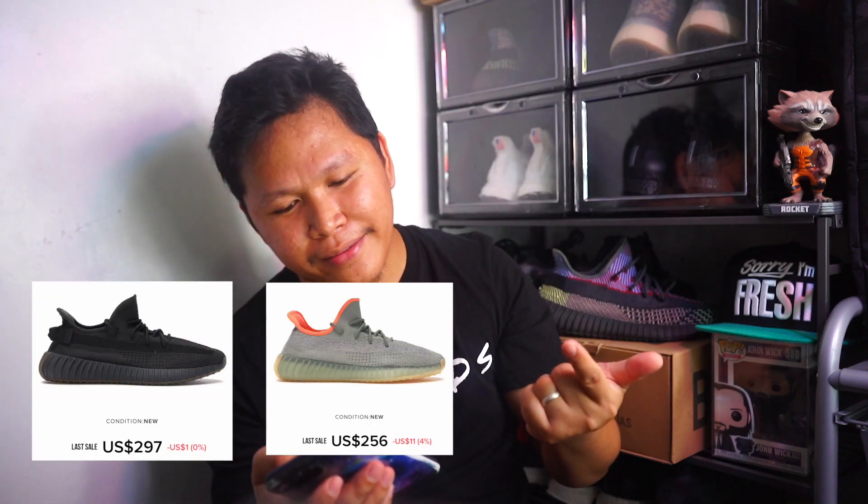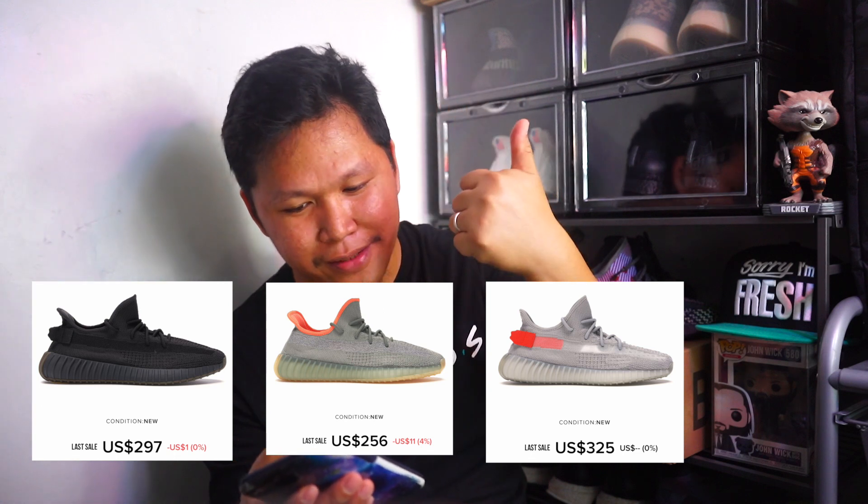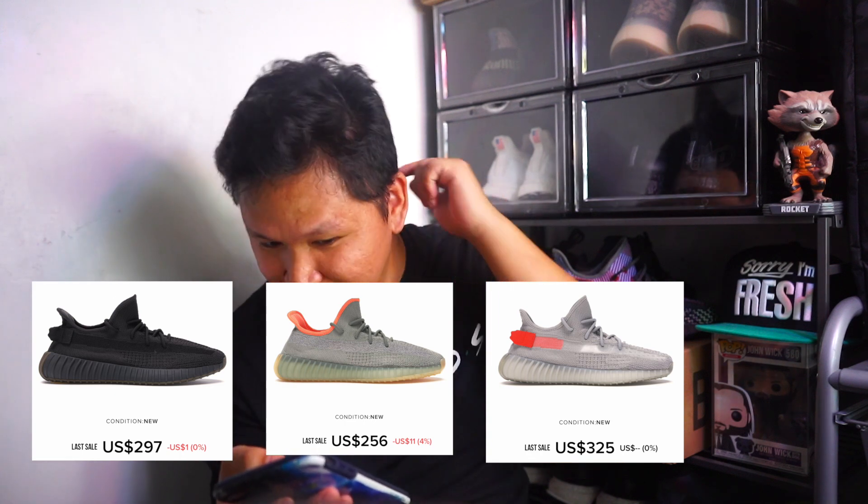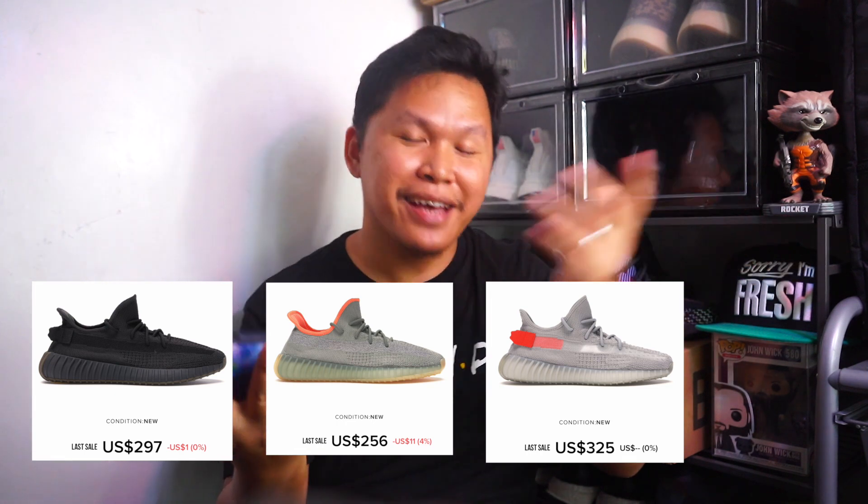There is an upcoming Sulfur colorway this May or June, and a lot of new 350 colorways coming in Q2. So to wrap up — Yishaya, Flax, Earth, Tail Light, Desert Sage, Cinder, Marsh, and Linen — a lot of colorways. My top three overall: Cinder, Desert Sage, and Tail Light. Then Linen, and last would be Yishaya. Thank you guys for watching and for all the love and support this first quarter of 2020. See you in another video.